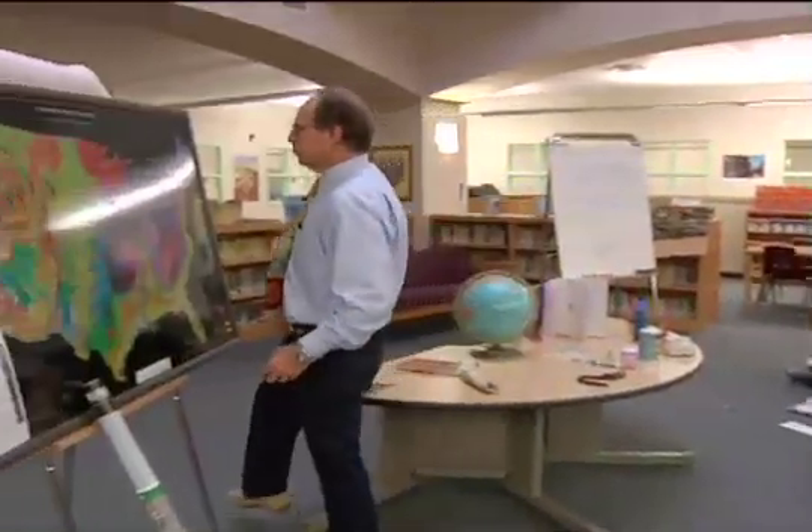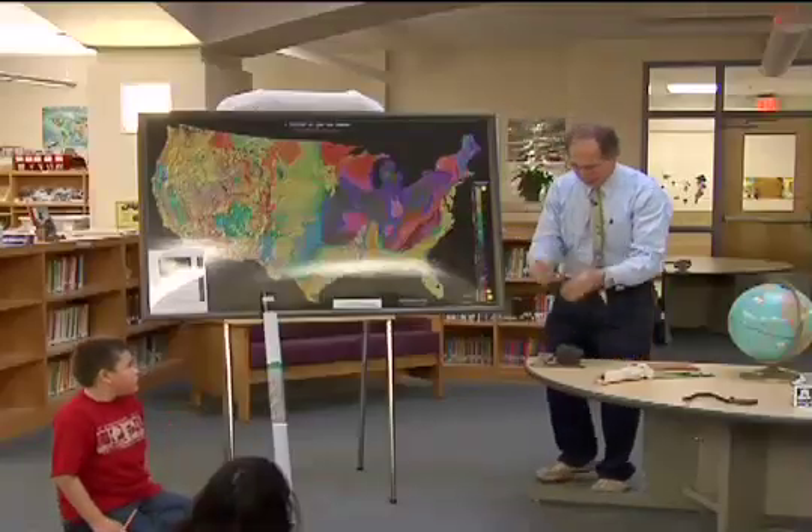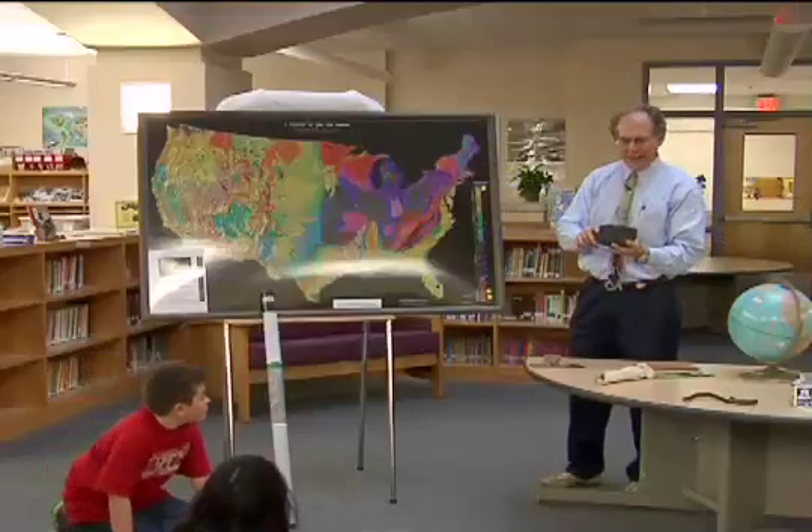Geologists have walked over the entire United States, picked up rocks, studied them, looked at the fossils in them, and figured out which ones were old and which ones were young — and they made this geologic map. The colors on here show age.